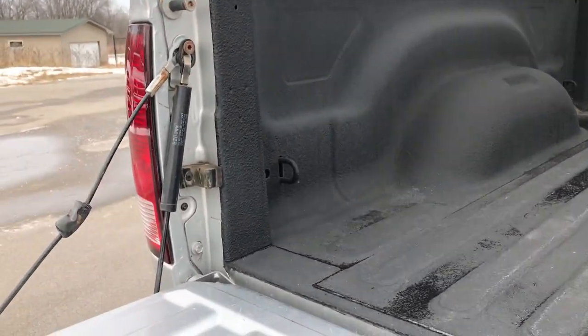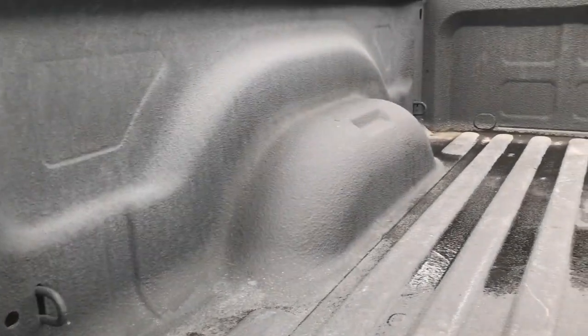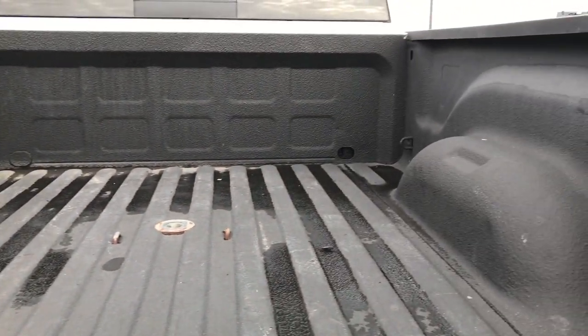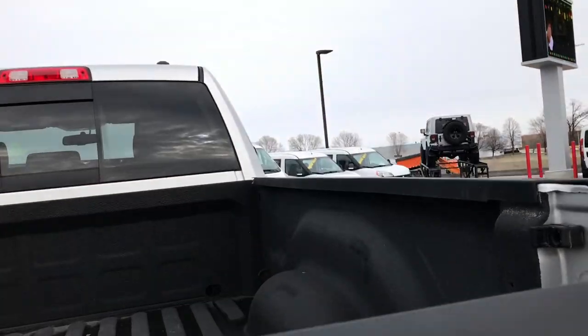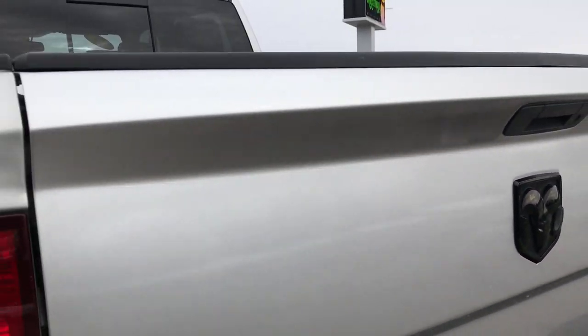This one has a slow-down assist, a gooseneck hitch, and a spray-in bed liner. The bed is in really nice condition. The tailgate is very easy to lift up and shuts nice and solidly.